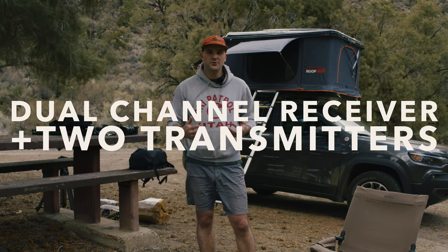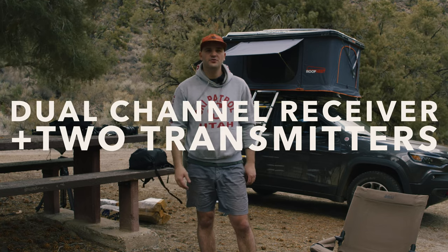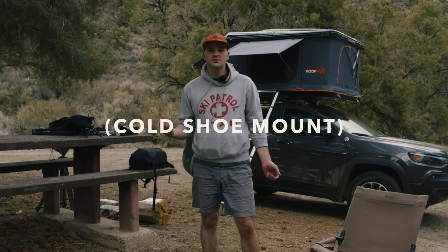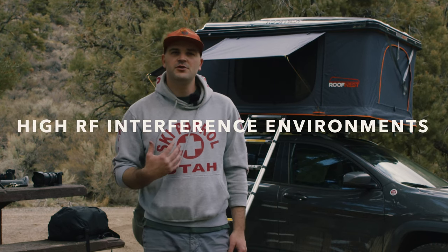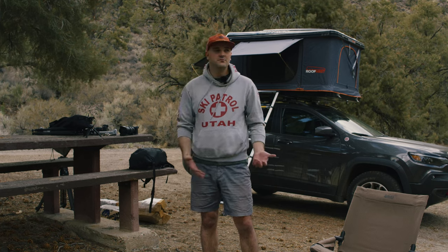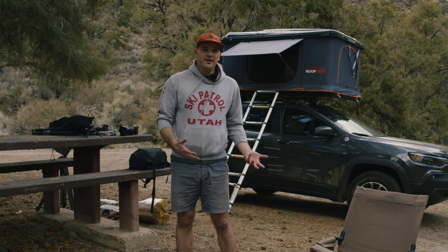Of course we have the dual channel receiver and two transmitters, and they're the exact same size as the original Rode Wireless GO, which is really nice. They have the hot shoe clip mount so you can throw it on any camera with a hot or cold shoe. It's also designed for performance in high radio frequency areas where there might be a lot of RF interference.